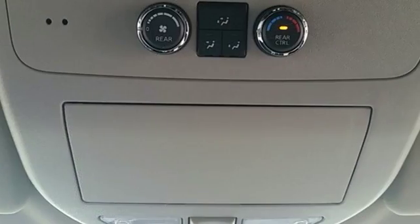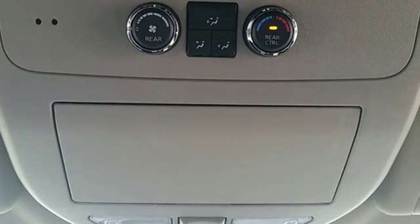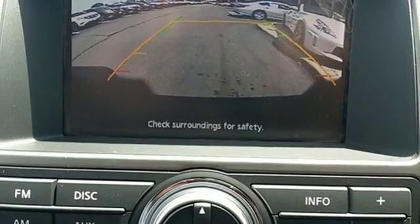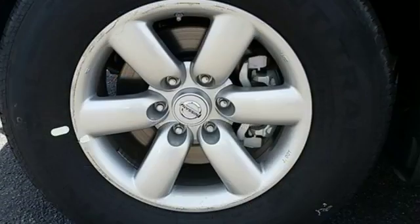It has plenty of room to stretch out and nice features too, like the Bluetooth hands-free phone system, rear sonar system, power adjustable pedals and vehicle dynamic control.